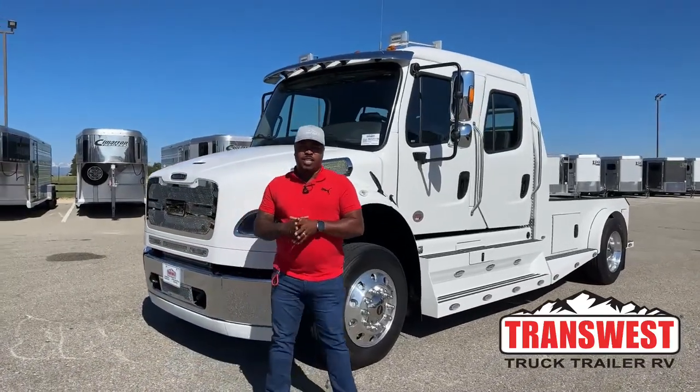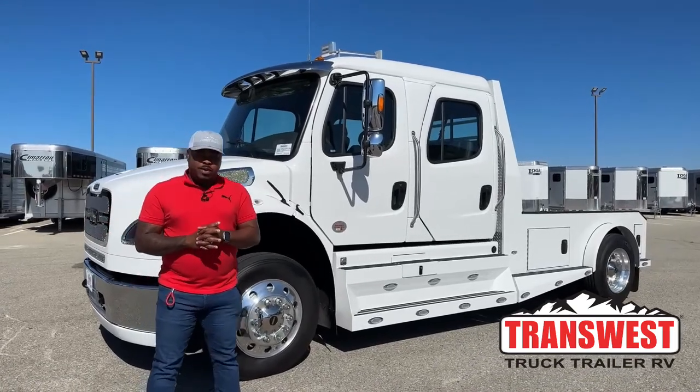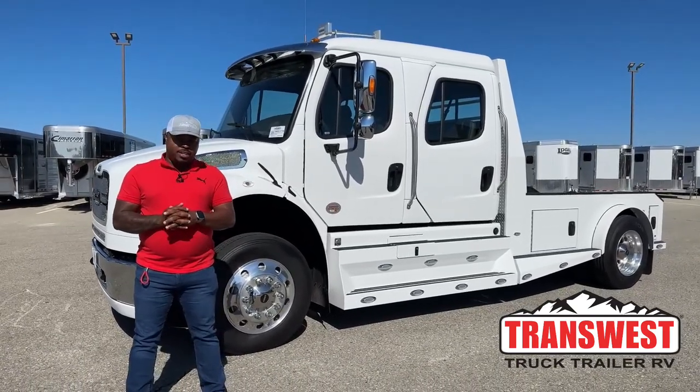Welcome to Transwest Truck Trailer RV today, Monday, July 3rd. Tomorrow is July 4th. I want to wish everybody a happy Independence Day tomorrow.